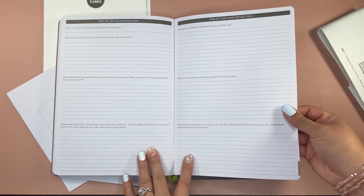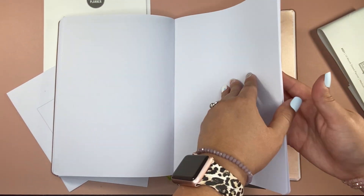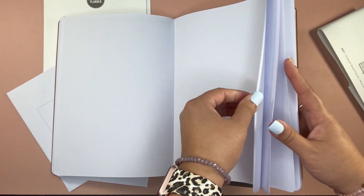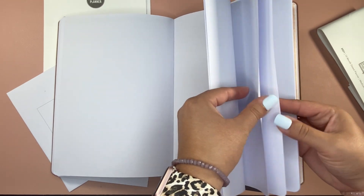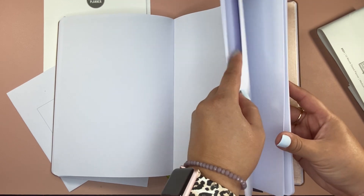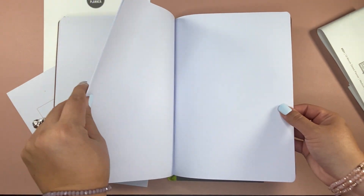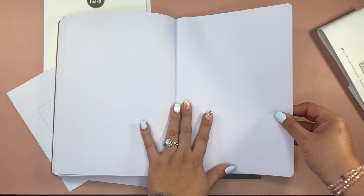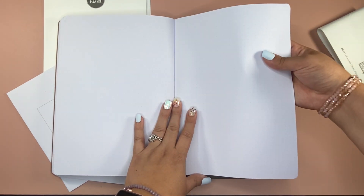It really keeps you on your toes as far as thinking back and what could change. You've got quite a few blank pages and then quite a few dot grid pages as well, which is nice. So if you want to add any extra trackers or memory planning, you're able to.